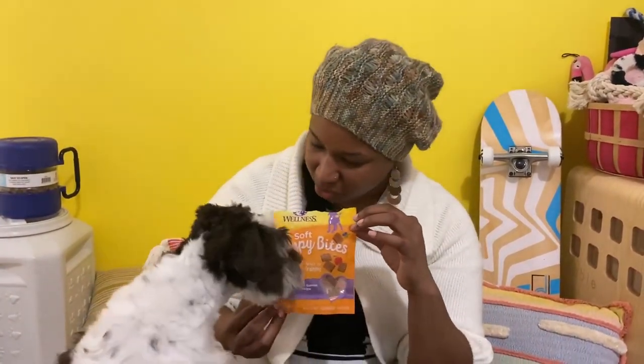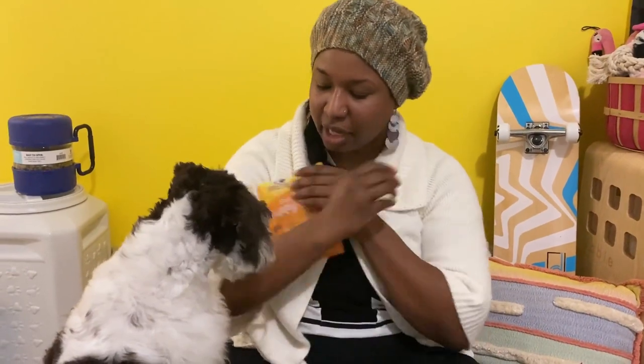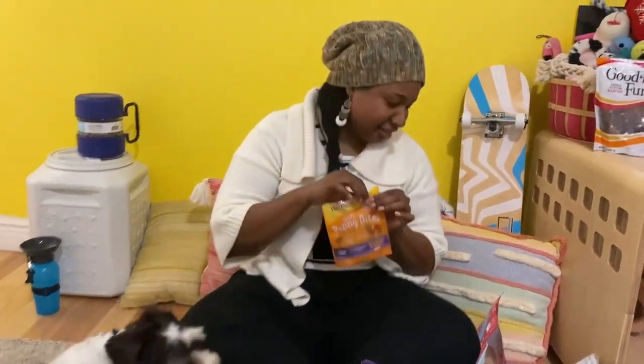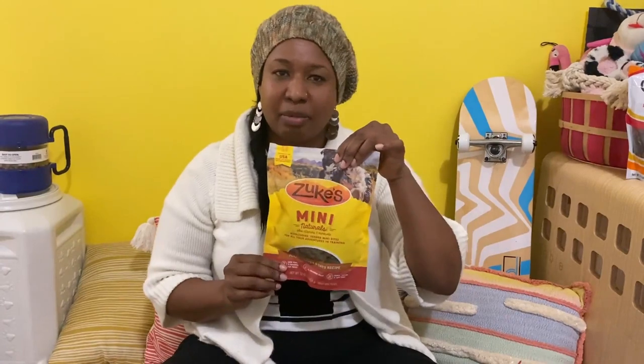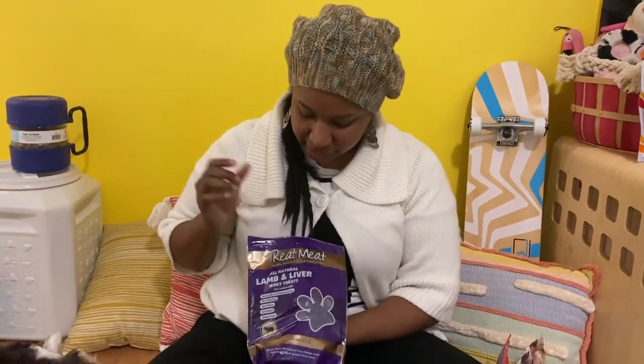Next, I never go on a walk without these — the Wellness Puppy Soft Bites. Otto, sit. Yes! Good boy. If you want your puppy to sit on command, make sure you have treats. YouTube trainers all recommend these. Then there are Mini Naturals — especially the peanut butter ones, he loves these. They're super small, also only three calories, great for training, and you can give lots of treats without worrying about upsetting their stomach.